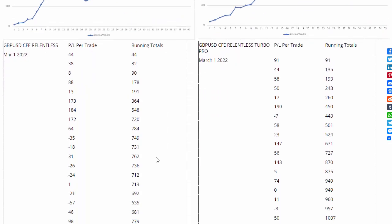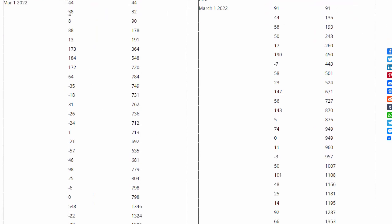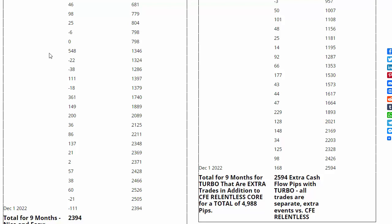We have here the profit and loss per trade and then the running total. Starting from March 1st to December 1st — that's nine months of price action. This is not as frequent as an OctPetualPops trading signal service. You can see 2,300 pips for very low effort, and adding the Turbo gets another near 2,600 pips for a total of 4,988 pips for nine months.